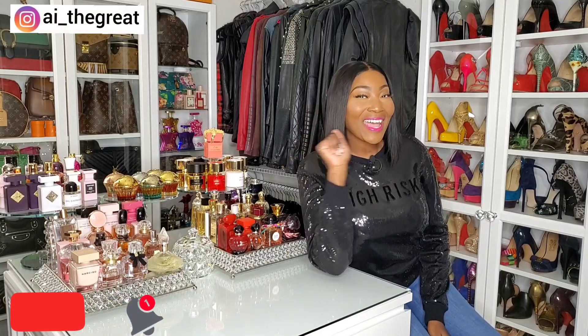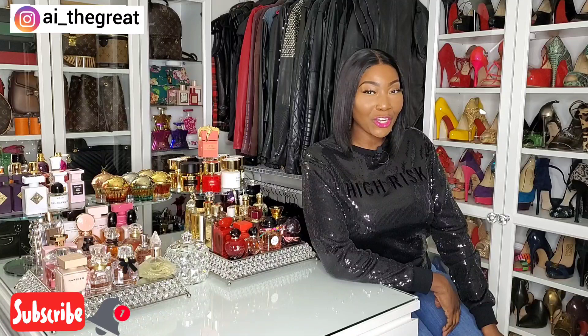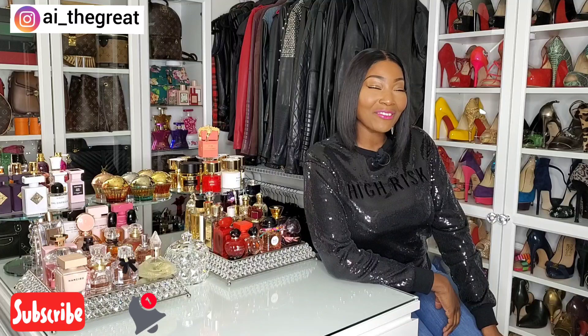Hey guys, what's up? It's your girl AI the Great, and today I'm coming at you with another great video. Please subscribe to my channel if you haven't already. My content is fragrances, fashion, beauty, and lifestyle.